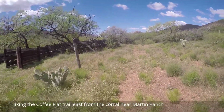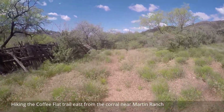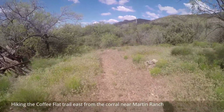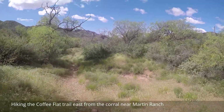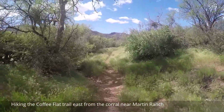I went through the gate, now I'm hiking on what is supposed to be Coffee Flat Trail. I see rock cairns to follow, so that's a good sign. I see a pathway — that's a good sign.